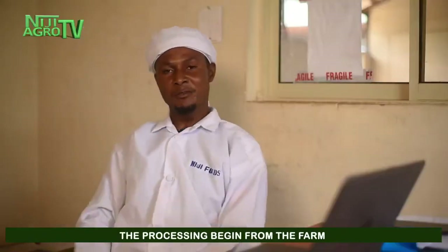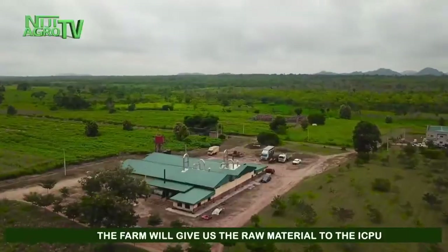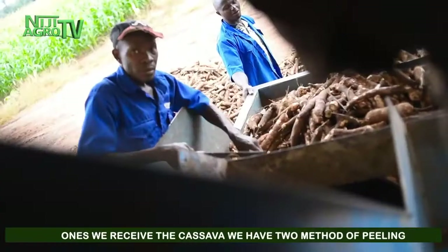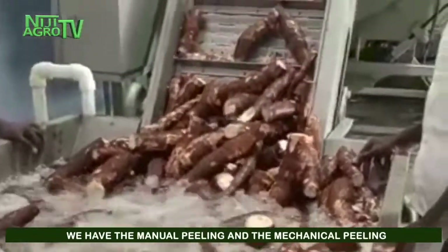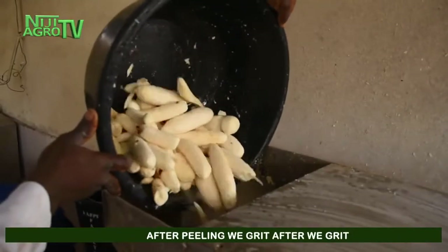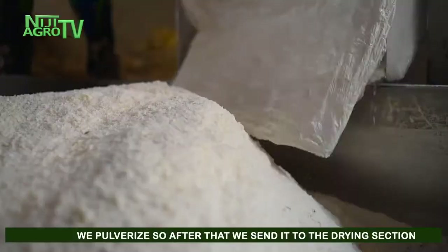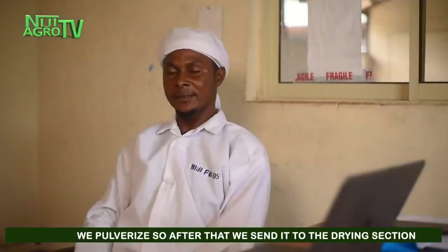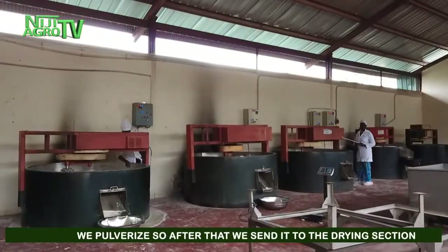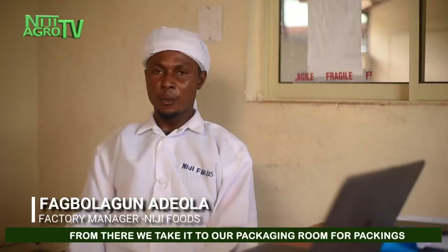The processing begins from the farm, which supplies raw material to the ICPU center here. Once we receive the cassava, we have two methods of peeling: manual peeling and mechanical peeling. After peeling, we grate. After grating, we press. After pressing, we pulverize. Then we send it to the drying section, and from there we take it to our packaging room for packaging.